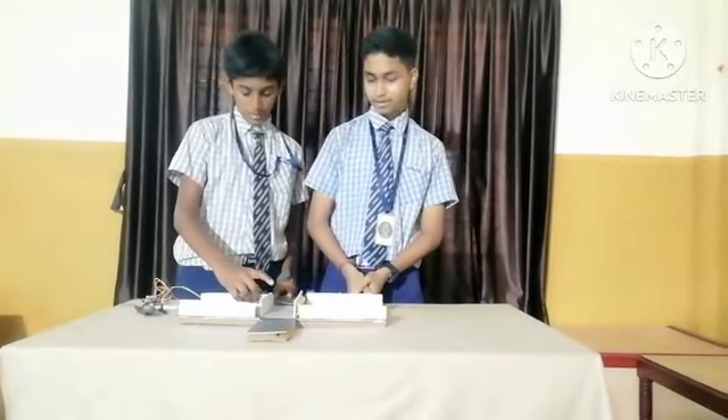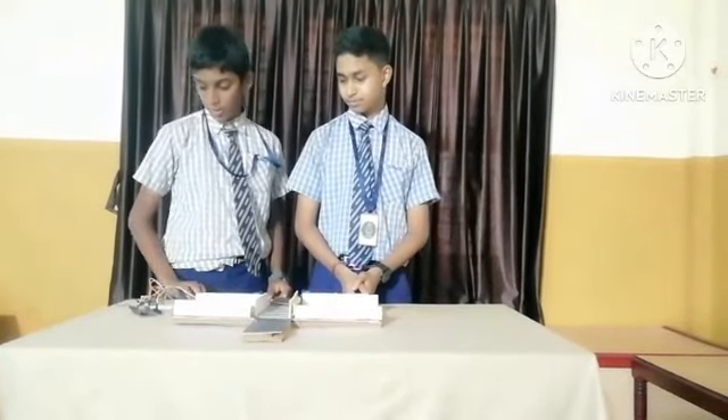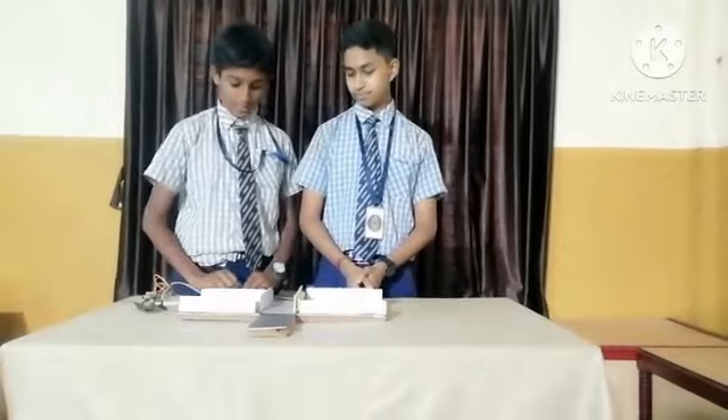The materials used to build this are a servo motor, foam sheet, breadboard, Arduino, two LEDs, and jumper wires. We have built this project to minimize the accidents happening at zebra crossings.